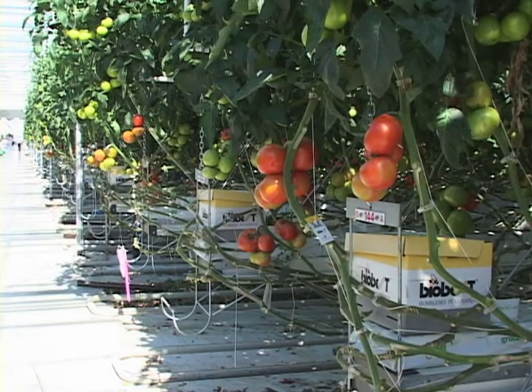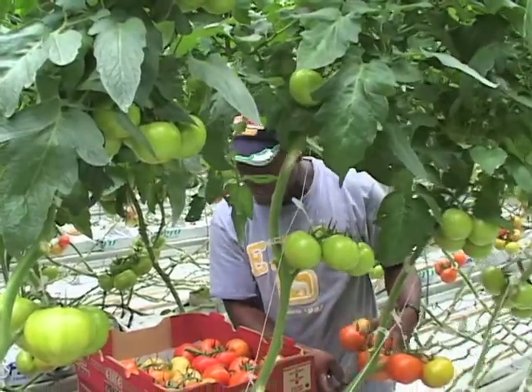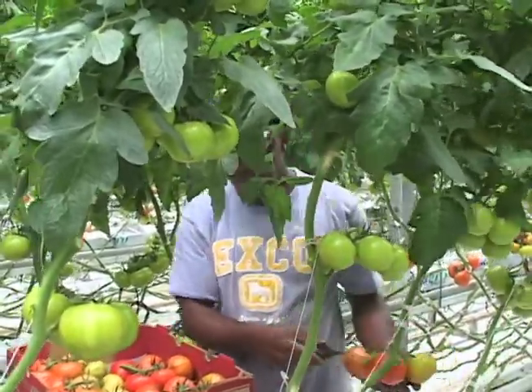The bumble bees will fly around and they will pollinate our flowers to produce the fruit. Over an eight week period we will see a new set of tomatoes. So every week we're seeing a new set of flowers and every week we're harvesting a fresh new cluster of tomatoes that will then find their way to store shelves locally and all around North America.